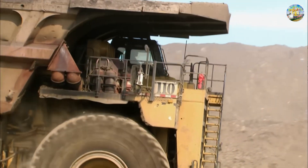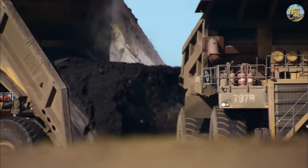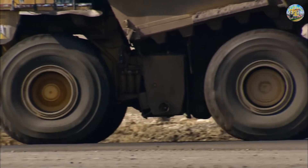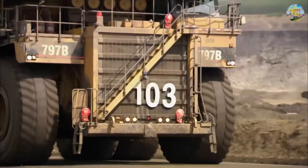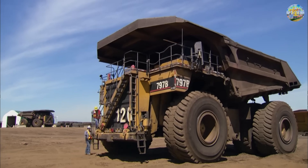Caterpillar 797B. In the world of gigantic machines, the Caterpillar 797B stands out as a symbol of power and performance. It is one of the largest dump trucks in the world, specifically designed for mining operations with a hauling capacity of up to 363 tons. But how is this massive machine created? Let's dive into the production process of this super truck at Caterpillar's manufacturing plants.